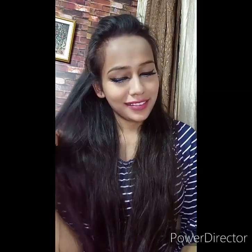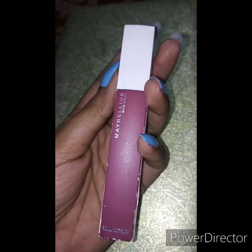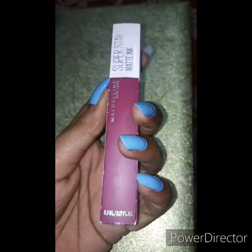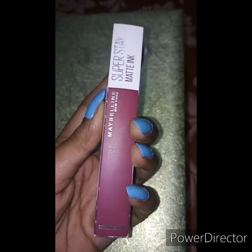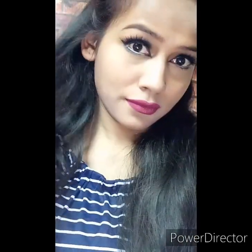The next one I am using is the Maybelline Super Stay Matte Ink in the shade Founder. It retails for Rs 650 and you will get 5 ml product. This is not a proper pink shade — it's kind of a mauvey purple-pinkish shade that looks amazing on every skin tone. It stays on my lips up to 9 to 10 hours. The consistency is quite sticky, but it really works for me even after having oily food or lots of drinks. It's completely a super stay formula, so it's very long lasting.